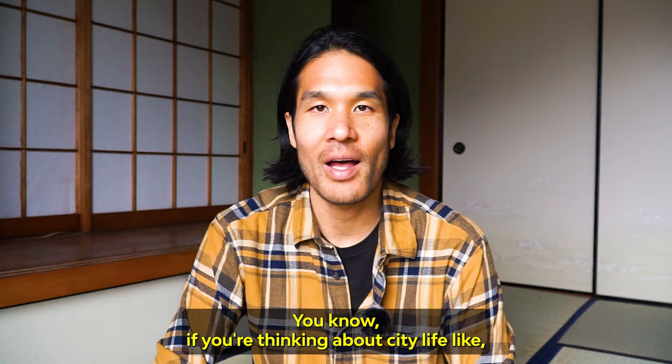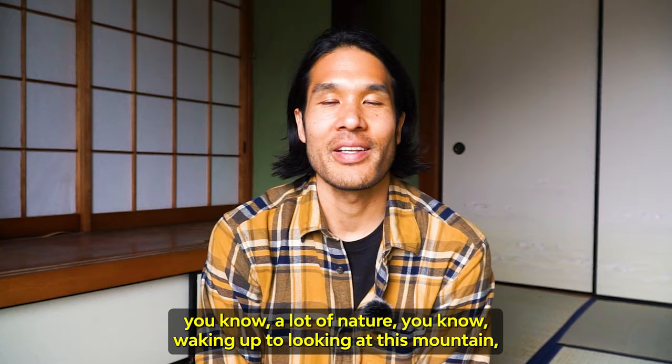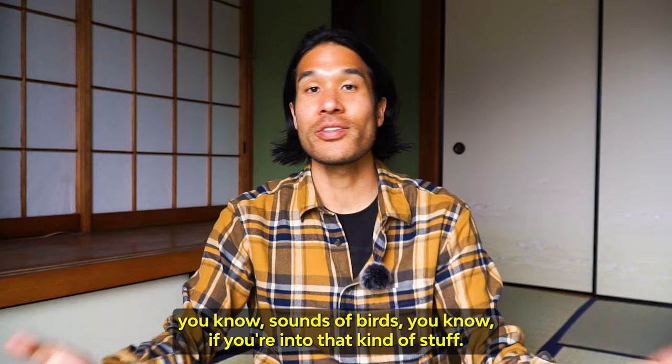If you're thinking about city life like Yokohama or Tokyo, obviously you're not going to get that. But you get this quiet, a lot of nature — waking up looking at this mountain, sounds of birds. If you're into that kind of stuff, I think this is great.